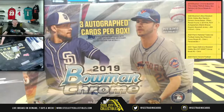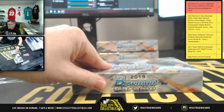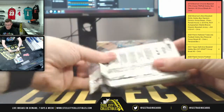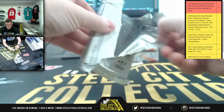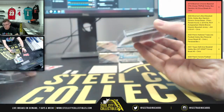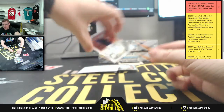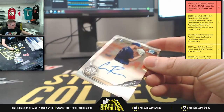Now let's see what's in the boxes. Three autographed cards per box. First up, we have a first Bowman for Cam out of Milwaukee.